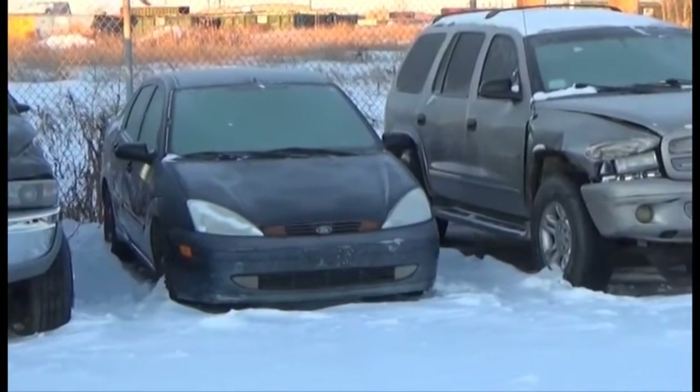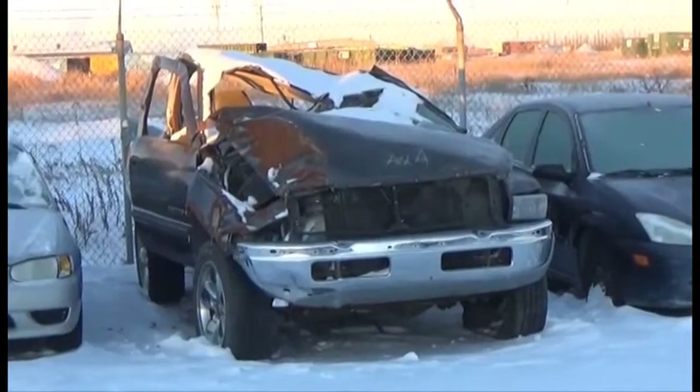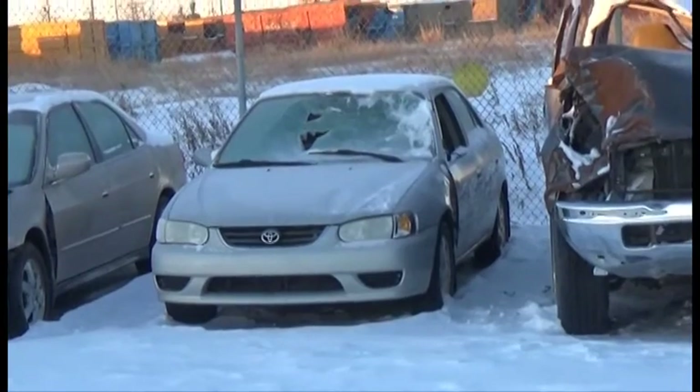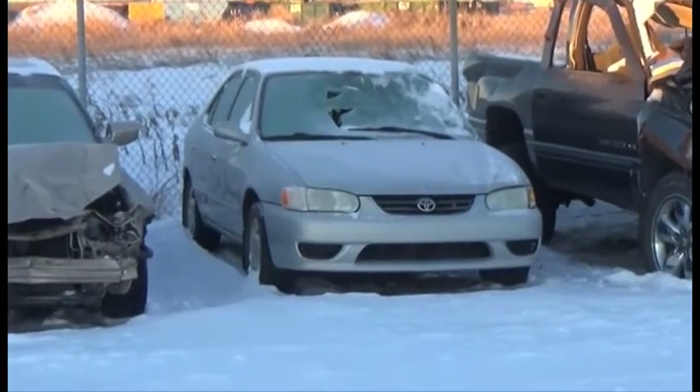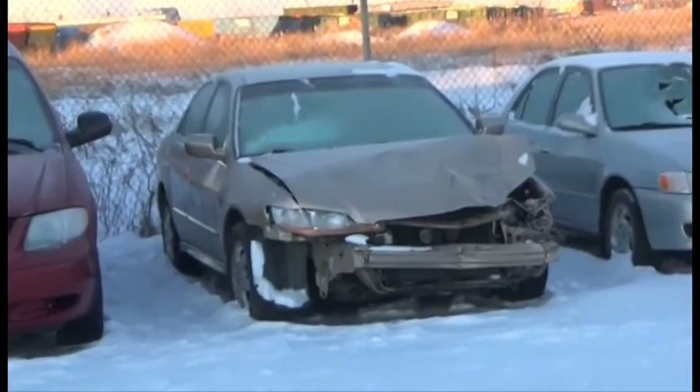Lot number 59 is the A2 Ford Focus, AOD. Lot number 58 is the A1 Dodge Ram 1500 Short Box, V8, AOD, 4x4, Air. Lot number 57 is the A2 Toyota Corolla, AOD, Loaded. Lot number 56 is the A1 Honda Accord, AOD, Loaded.